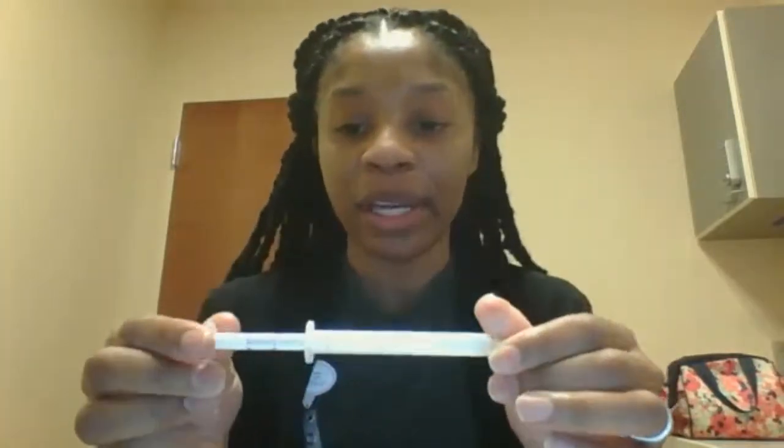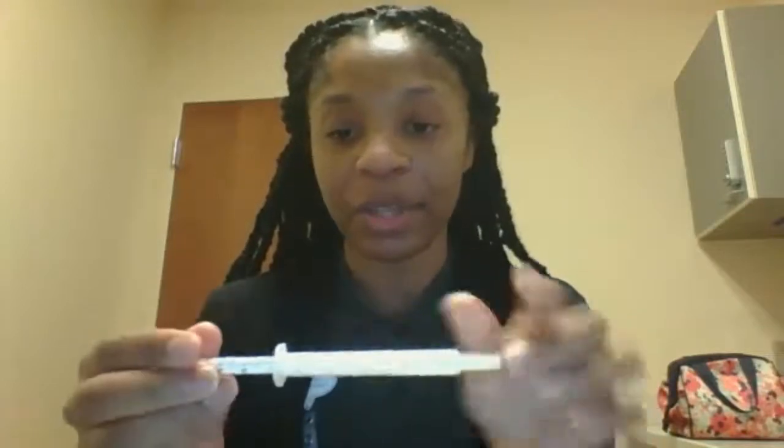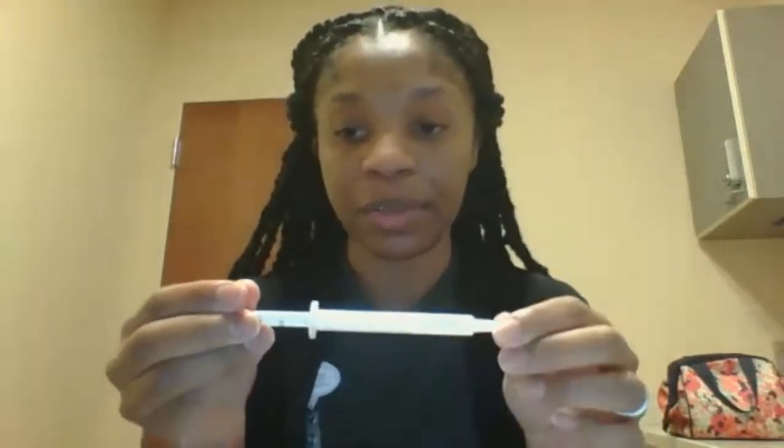The difference is that the markings for this syringe are on the plunger of the syringe rather than on the barrel like most other syringes. This has led to some confusion when patients are drawing up their doses and also led to patients receiving the incorrect amount of risperidone.